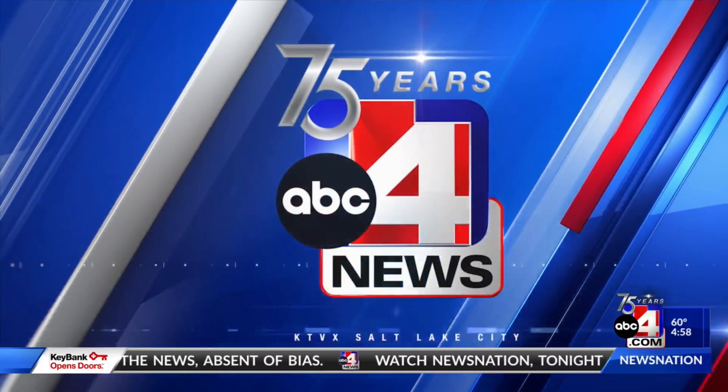ABC 4 News celebrates 75 years. Good evening, I'm Emily Flores. We thank you for joining us here for the ABC 4 News at 5 o'clock on this Friday.